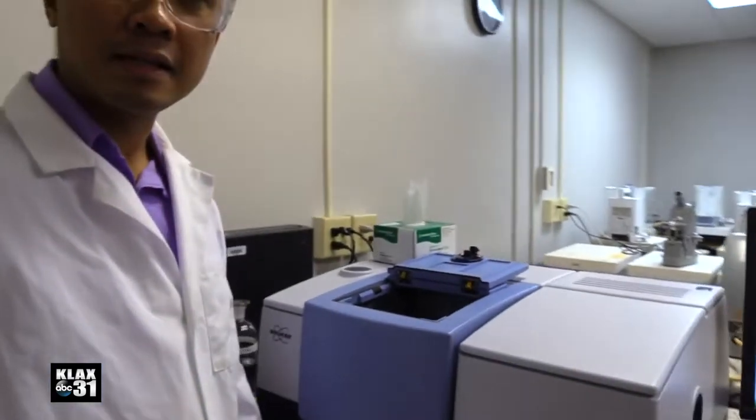Recently, Dr. DeMarcus was awarded a $72,000 grant through LSUA's LIFT grant program. With the funds granted, he and his students will improve their equipment for research technologies that are close to commercialization.